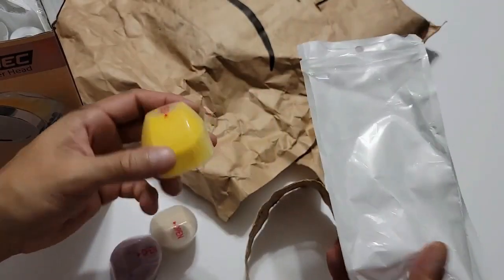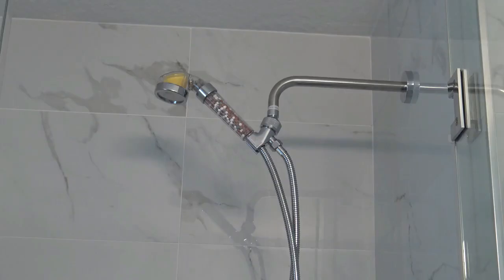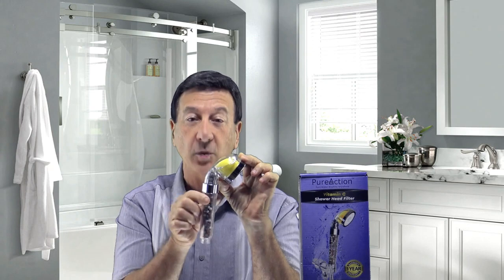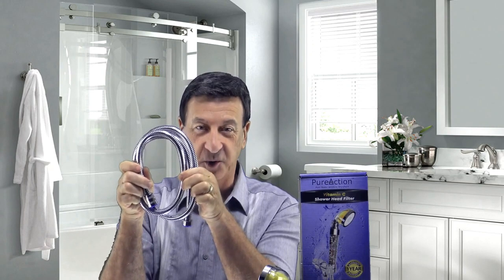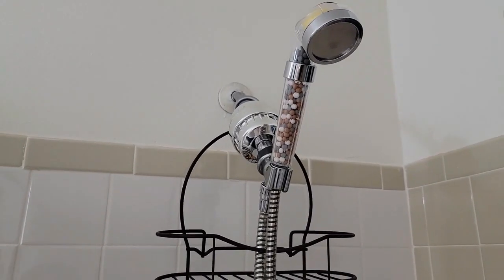A filtering shower head attachment can help you feel refreshed after every shower. It not only raises the water's pH but also purges it of potentially dangerous impurities. This aids in the fight against dandruff, dry scalp, itchy skin, and hair loss. The vitamin C filter releases a calming citrus scent that has been shown to boost mood, decrease stress, and enhance the quality of sleep.